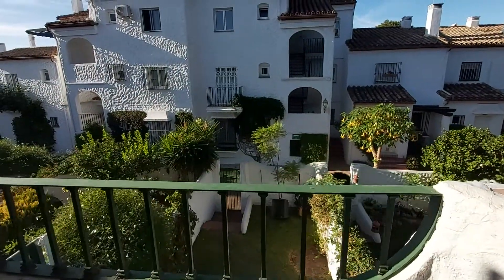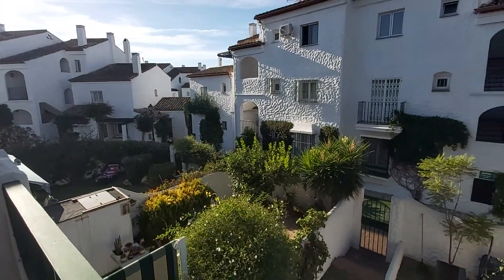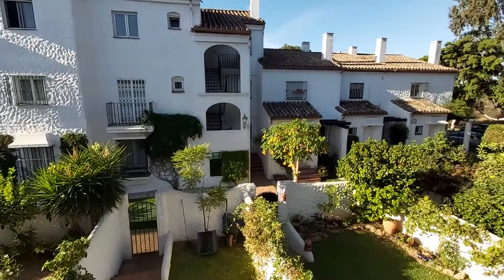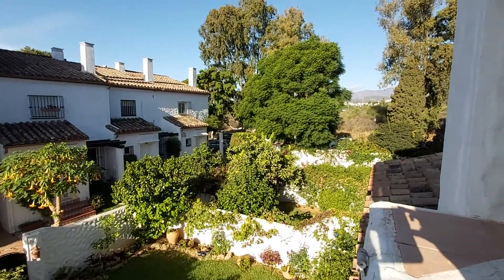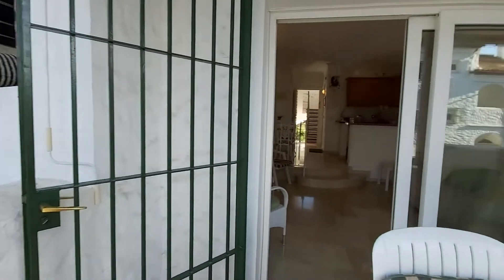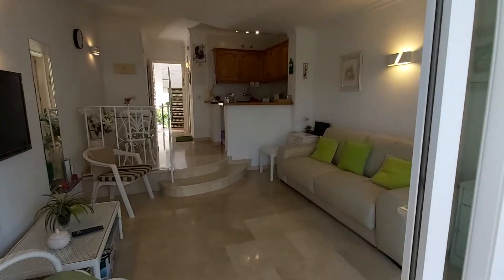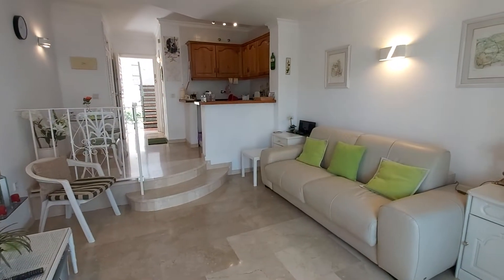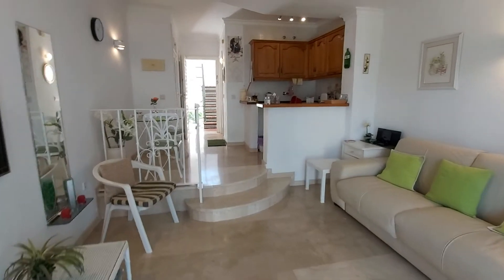It's south-facing — quite early here this morning so the sun's just coming over and you can see to the west. There are nice views of the countryside. Palmeiras de Benavista is a gated community. There is communal parking outside the gates, but it's such a convenient walk to everything.